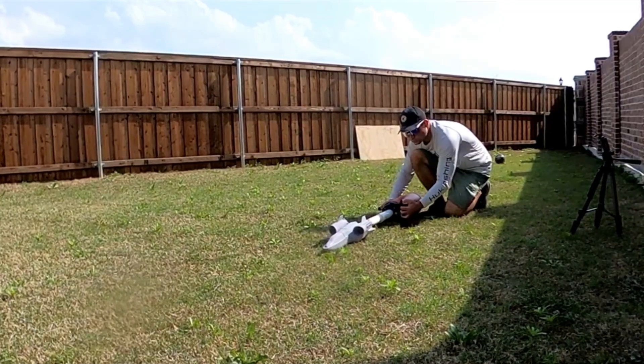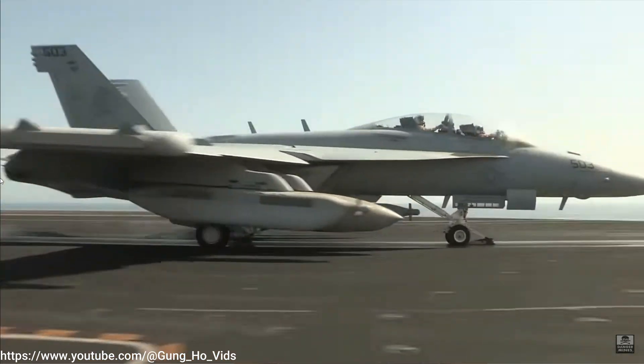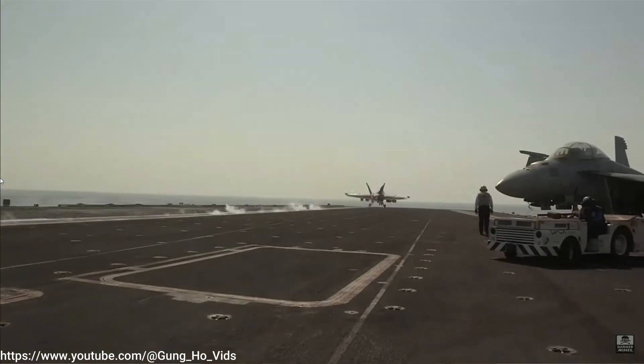One of those tricks is just launching it out of the Hot Wheels launcher, which is kind of like a catapult on an aircraft carrier if you think about it — so that's maybe within the rules.